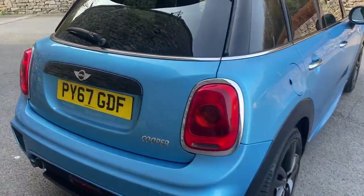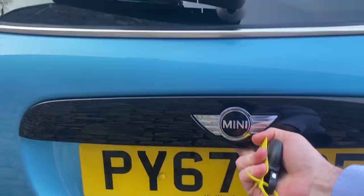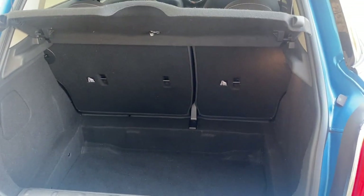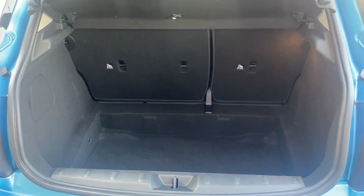I'll just show you into the rear of the car. You've got a nice large capacity boot space and 60-40 folding seats if you need to store anything else in the back of the car.